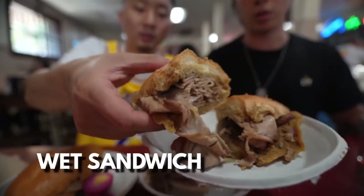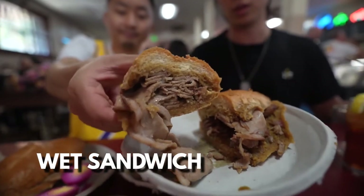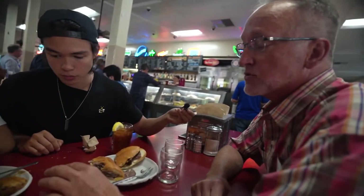This is the wet sandwich — the bread was dipped completely in au jus. The au jus on this is a lot more distinct than the other two. It takes them 24 hours to make the au jus, and they use vegetables, the bones, garlic, salt, pepper, and everything else that's in there.